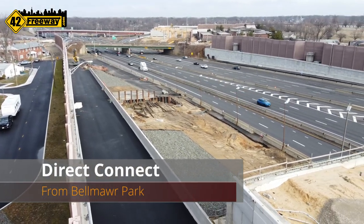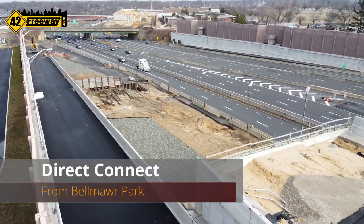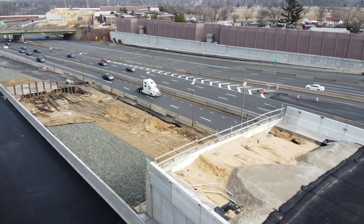Direct Connect February 2020 from Belmar Park, New Jersey. That's looking down towards the Philadelphia direction.